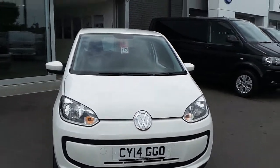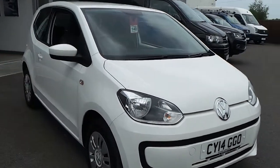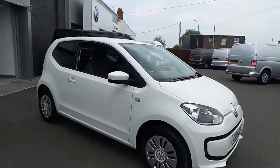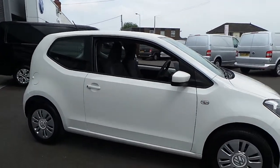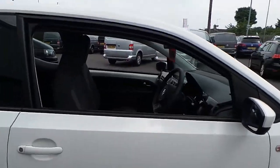Hi, I'm Phil. Let me show you around our Volkswagen Move-Up 1.0L 60PS that we currently have on sale here. Finished in the white pleasant paint, this car is a 3-door with £20 a year tax, low insurance group, real fun to drive and a great engine.